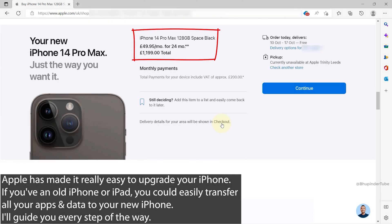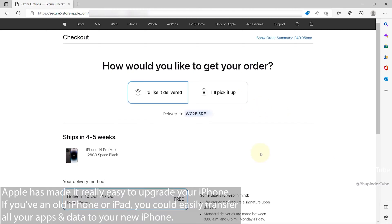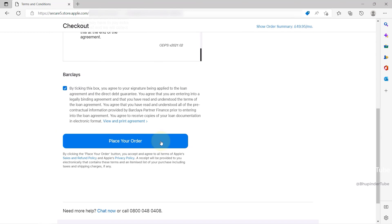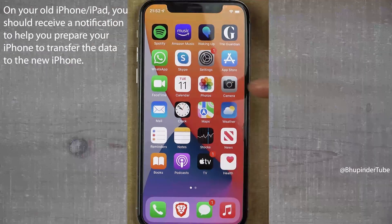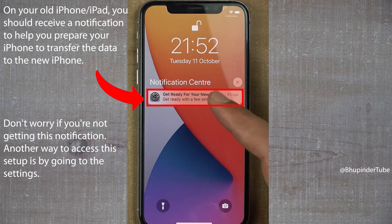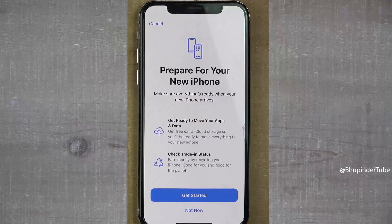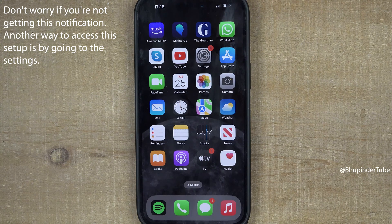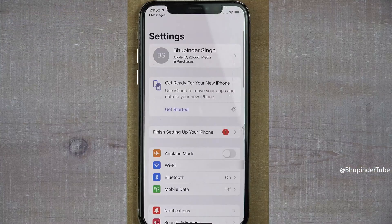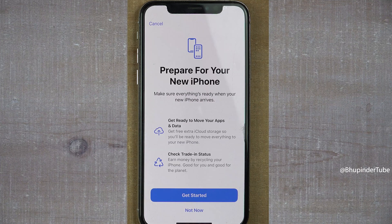When you buy an iPhone from apple.com and enter your Apple ID, Apple would know when your new phone would arrive and also know about your old phone or iPad. That is why iPhone would send you a notification on your old phone saying 'Get Ready for Your New iPhone.' Swipe the message to the right side and tap on Open, then you should get a message saying 'Prepare for Your New iPhone.' If you're not getting this notification, go to Settings and under your name you should get the same message.